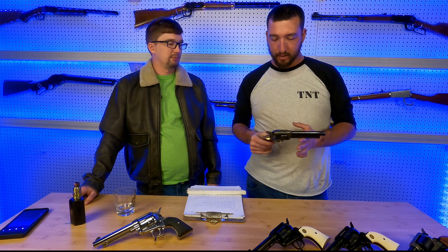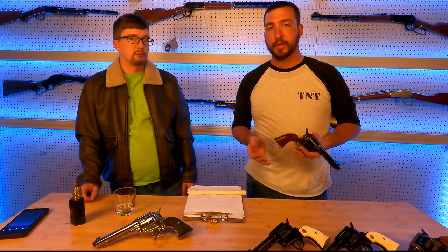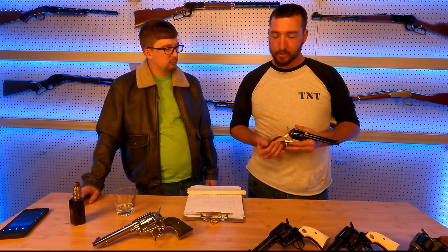This gun right here has the color case finish, it's got the brass backstrap — really beautiful firearm at a great price point. We always cover firearms in five different categories. The first one we're going to get to is value.